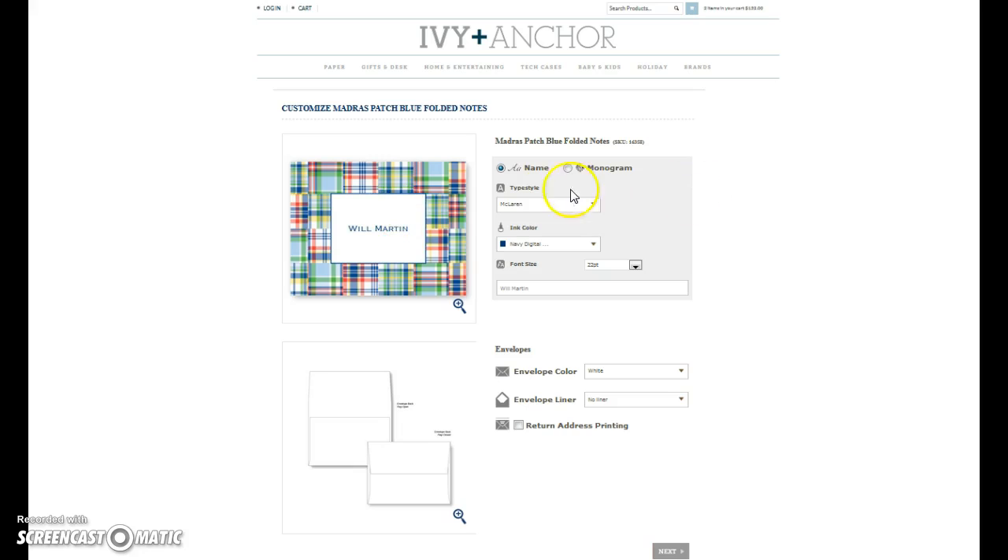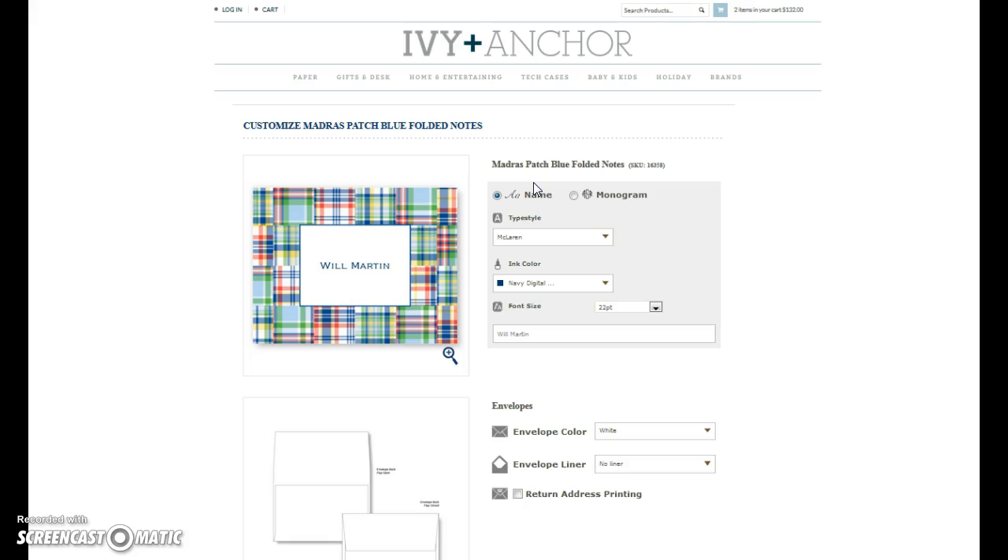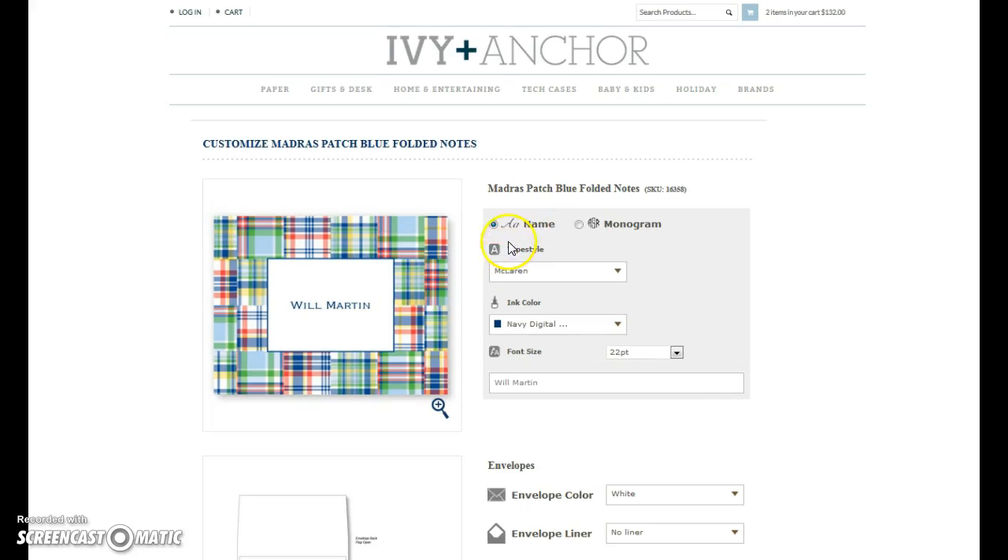Here is my template. Let me zoom in a little bit. I can do a name or a monogram. Let's say I want a monogram — you just click it and then the template pops up. You can see that's the format that you would use. My initials are GGP, and you can either click update or just click anywhere on the gray area, and then it updates.